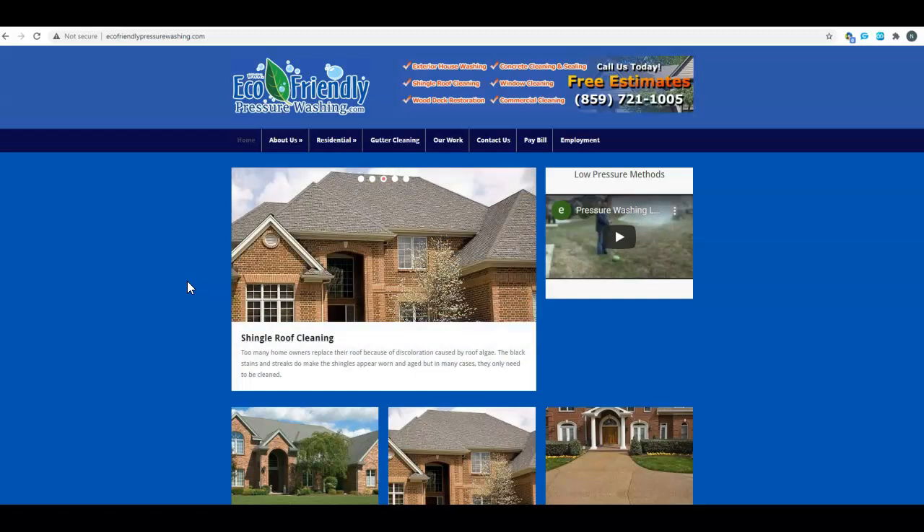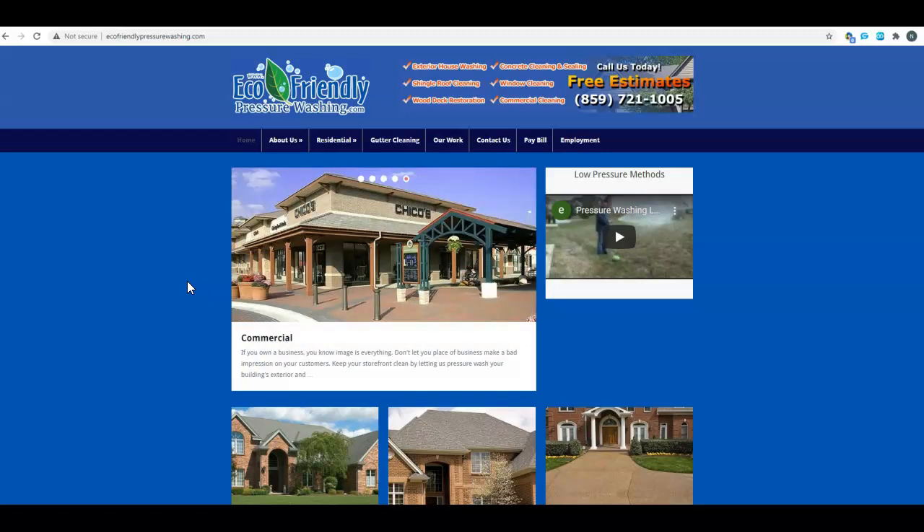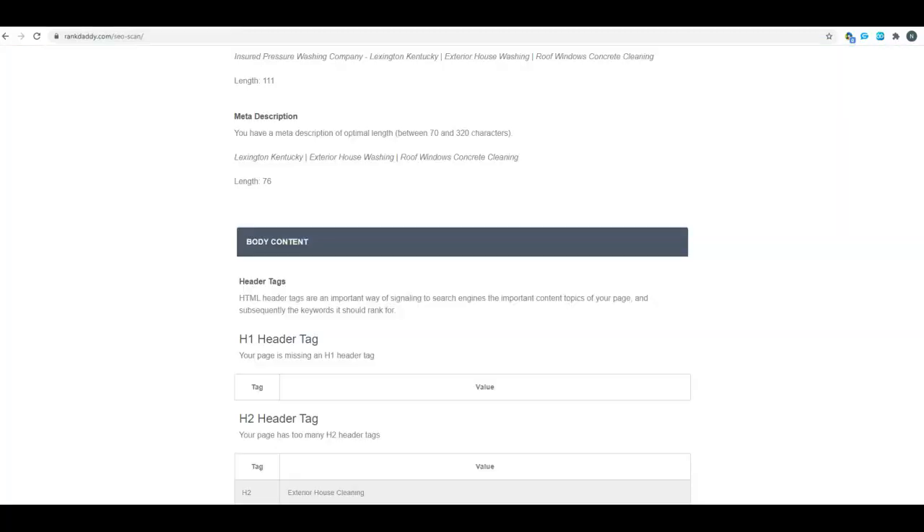I like to put the city first. There are some other back-end things we do where having the city first makes it easier when writing press releases and different articles for the SEO side. And Google is smart enough to know that if you want to rank for 'Lexington KY pressure washing,' you also want to rank for 'pressure washing Lexington KY.' They're smart enough to figure that out.